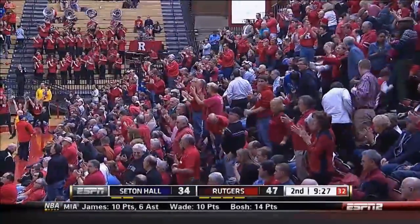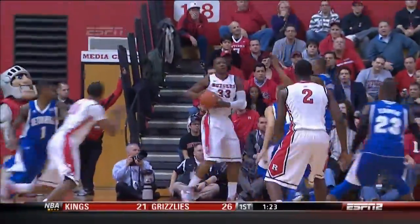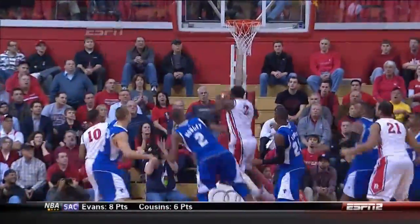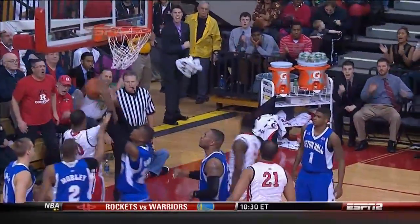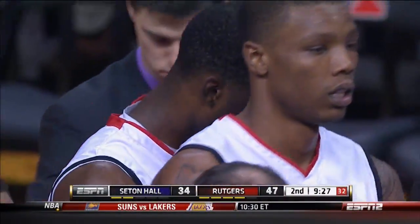Seton Hall gets the timeout, and Kevin Willard doesn't want this one to escape him. And Miller's doing it all — he's really picking up loose balls, attacking the offensive glass, getting his teammates involved, knocking down threes, doing it on both ends. He is the reason, along with Carter, why Rutgers has a 13-point lead with nine minutes to go in the second half.